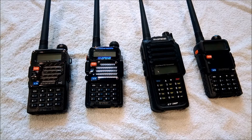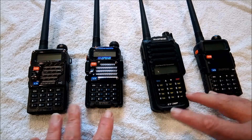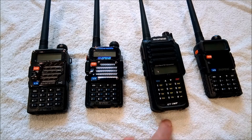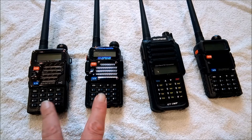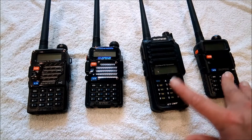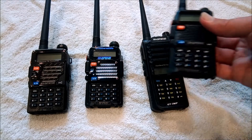We've got four Baofeng radios here. All of these are different model numbers. Two of them are appropriately labeled to operate on Part 90. Two of these are not. So let's look at a couple here.